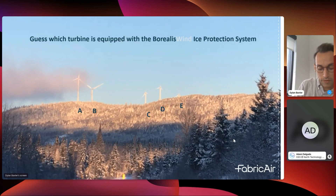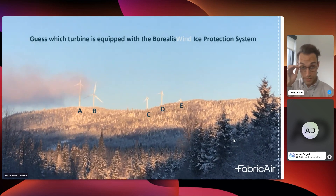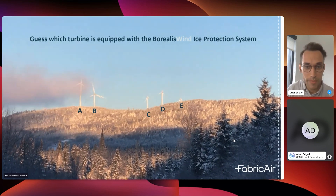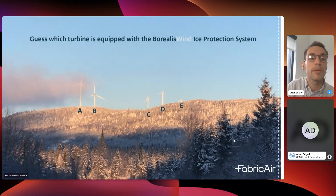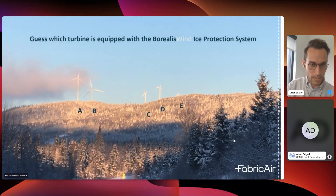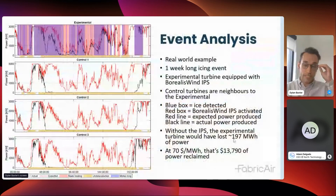This example was sent to us from one of our site technicians. Five towers are all very close to each other — only one is installed with the Borealis ice protection system. We won't do a quiz to see how many people can guess which one, but it's Tower B, in case anyone was curious.